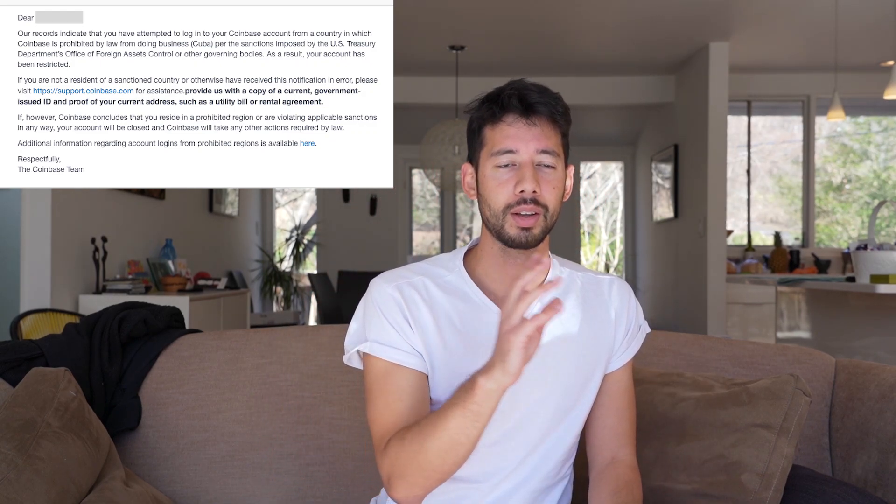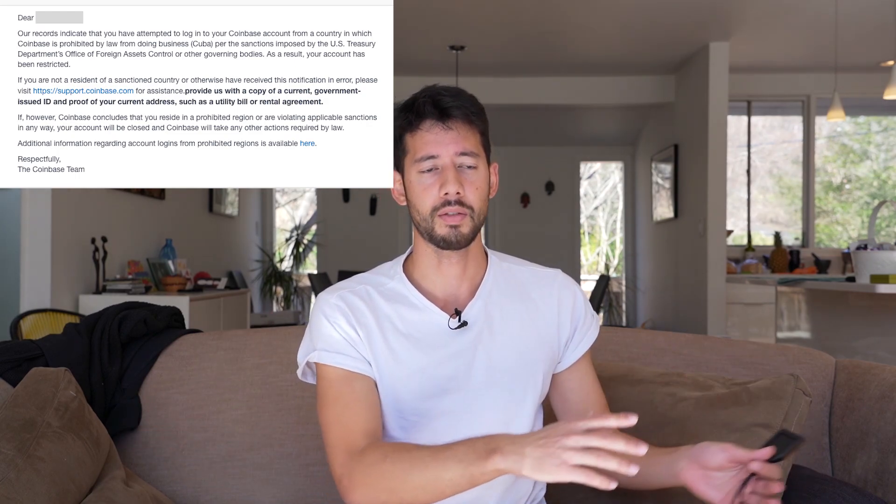Somebody could steal your phone to get past your two-factor authentication, drain your account, or Coinbase Pro could just decide to shut down your account because you logged in to check your balance on your vacation in Cuba, where government regulations don't allow crypto, and Coinbase Pro just bends over to the government.